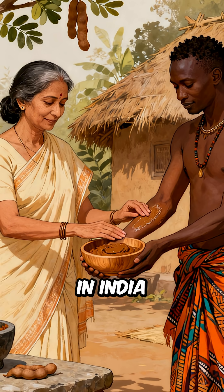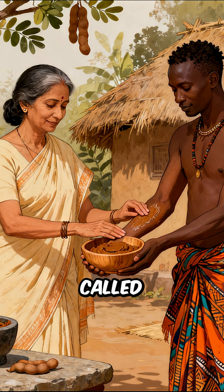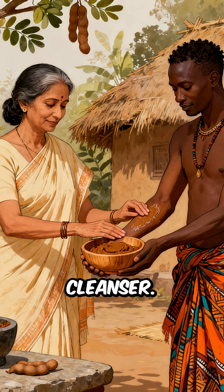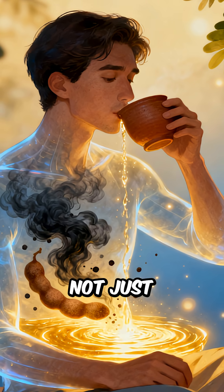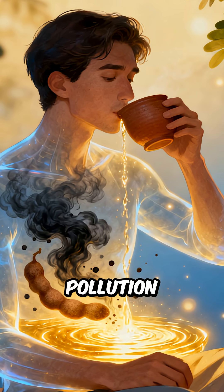For centuries, Ayurveda in India and traditional healers in Africa called tamarind a body cleanser. Maybe they knew something science is only now proving. Imagine sipping tamarind water not just for flavor, but to fight pollution inside you.